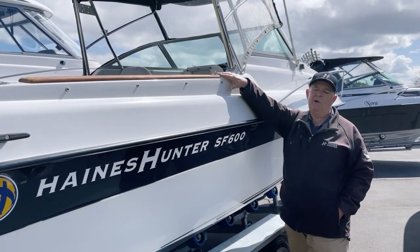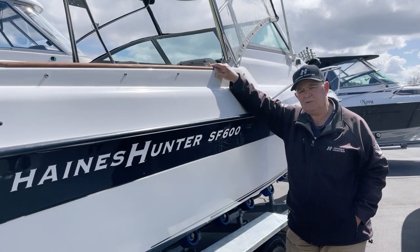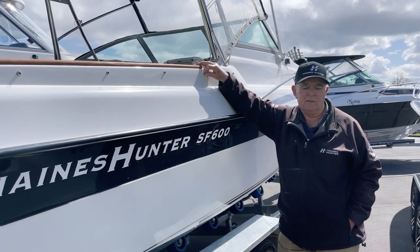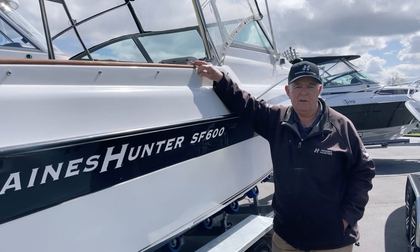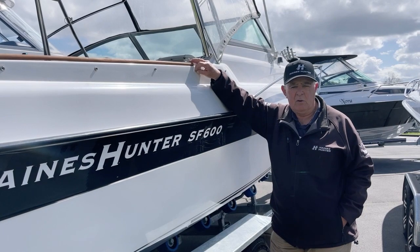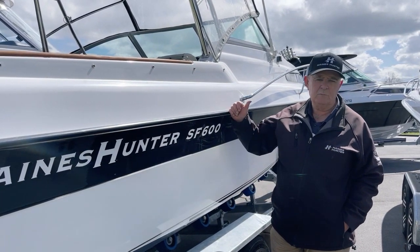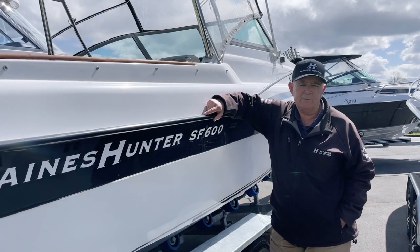First off, at this age, trailer issues are starting to become a problem and one of the nice things is this boat has got a brand spanking new trailer just arrived. So no trailer issues — mag wheels, spare wheel and the current multi-roller type system.